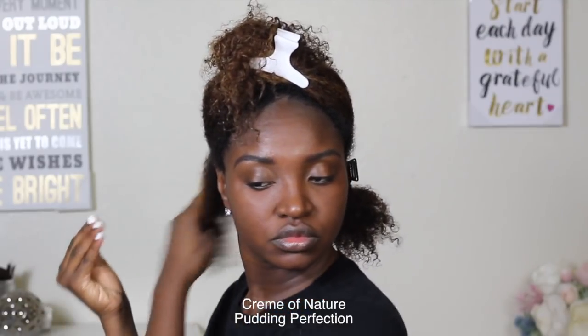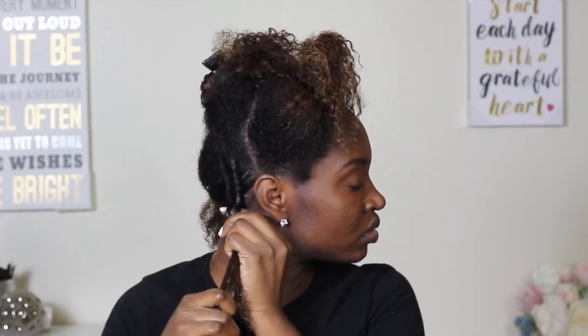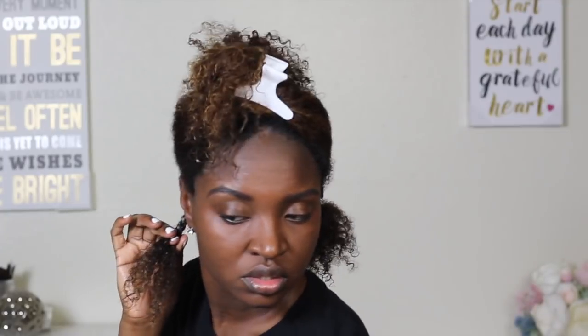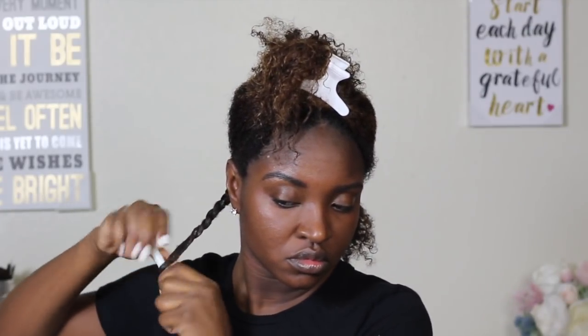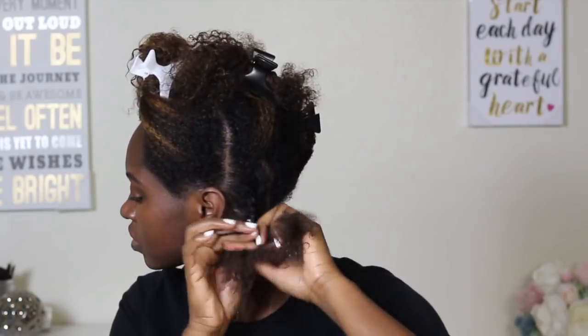First, go ahead and put some leave-in conditioner throughout your hair, and then once you begin to section your hair off, grab a styler. The styler I'm going to be using is Cream of Nature with Argan Oil from Morocco Pudding Perfection Curl Enhancing Cream. It's really good with creating definition for styles like this. I make sure that I start on the ends, work that product through all the way up to the scalp. Then I went ahead and flat twisted my hair, adding product if need be.